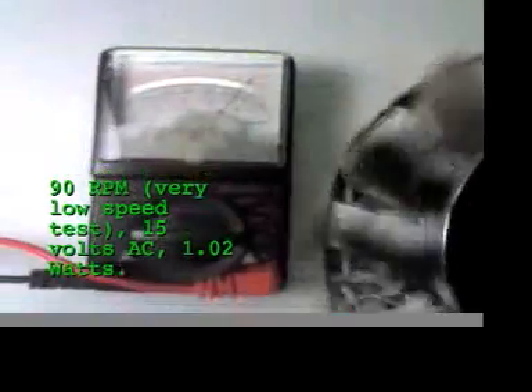Here we can show a test at only 90 RPMs. We are generating 15 volts at around 1 watt, and this will go significantly up as the RPMs increase.